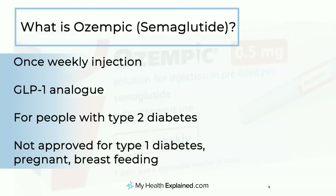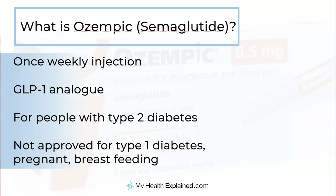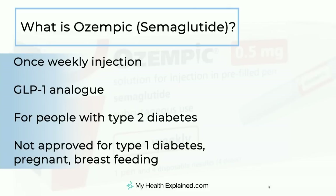So let's talk about Ozempic or semaglutide. Semaglutide is a once-weekly injection for people with diabetes. It's something called a GLP-1 analog, and it looks very similar to a naturally occurring chemical that we all produce that helps us regulate our appetite as well as our blood sugar levels. This treatment is for people with type 2 diabetes. It's not approved for people with type 1 diabetes and shouldn't be taken in women who are pregnant or breastfeeding, and it's ill-advised at the moment to be using it in children.